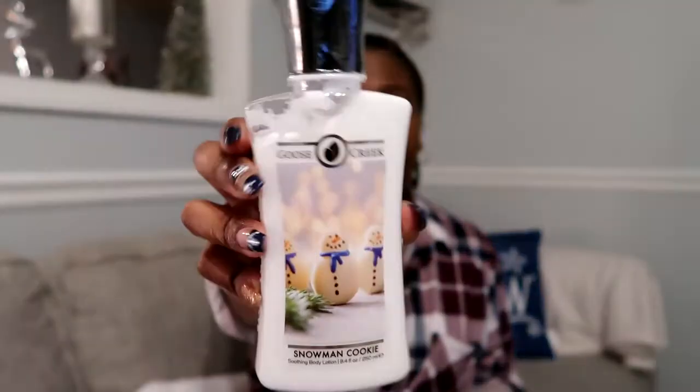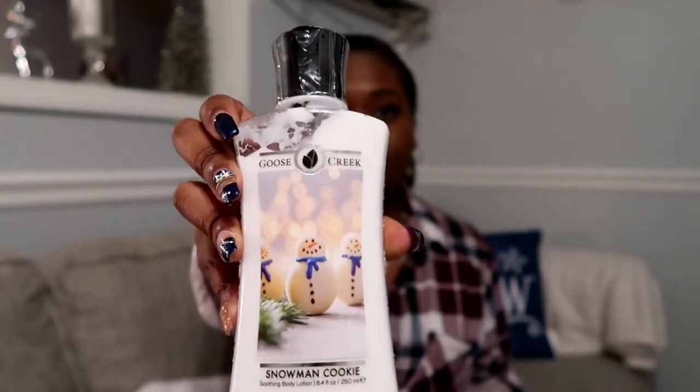So this company is called Goose Creek. I had no idea who they were until I started watching a couple videos on YouTube and everyone was absolutely raving about their candles. I'm a sucker for smell good things, so I went to try out some candles and discovered they also have body lotion. I went a little crazy and ordered eight of them, but they were having a really good sale — only three dollars a piece, originally around fifteen dollars each. They had some really good scents for wintertime and Christmas.